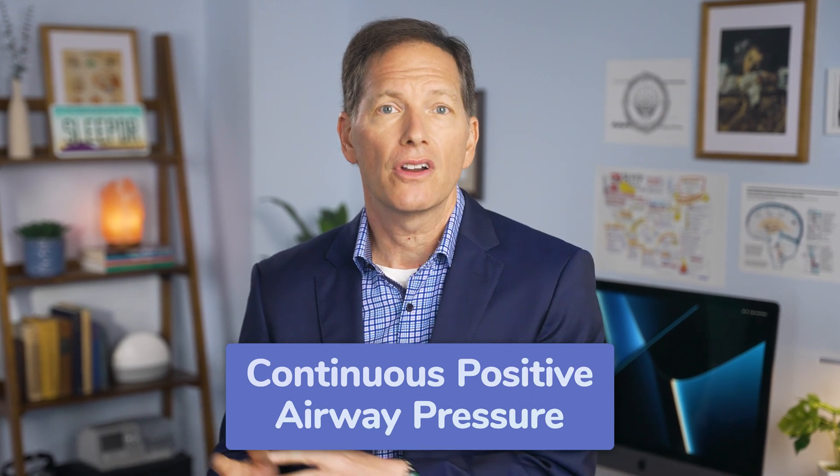If you've been diagnosed with sleep apnea, you've probably been prescribed a CPAP machine, which stands for Continuous Positive Airway Pressure. This is the gold standard for treating sleep apnea, and we see incredible, life-changing results with people who use a CPAP machine.